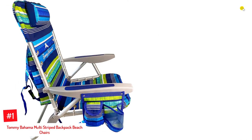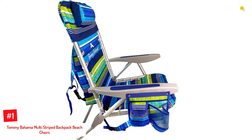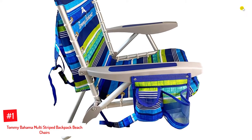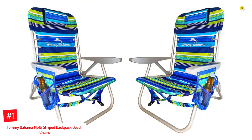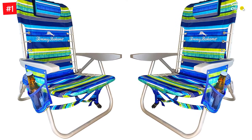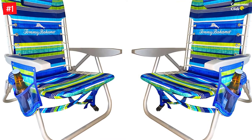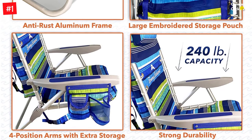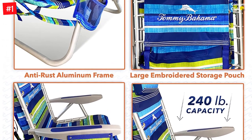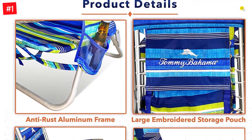Number 1: Tommy Bahama Multi-Striped Backpack Beach Chairs. This chair by Tommy Bahama is known for its durability, withstanding a weight capacity of up to 240 pounds. The brand takes pride in a patented safe-adjust mechanism that makes storing this chair easy. It comes as a set of two chairs and is equipped with features like a phone holder, beverage holder, storage pouch, and headrest. Made of high-quality polyester, it can recline to four positions. Whether you're looking to unwind at the beach, pool, or even your backyard, this chair is for you.